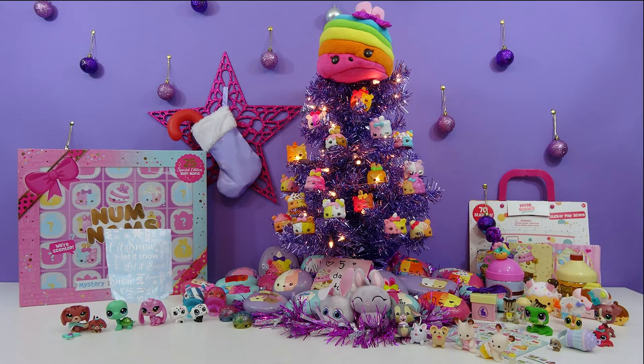Hey there, Sugar Bunnies! Welcome to day 20 of our Christmas countdown. Only five days left! Look for the hidden candy in the video today.